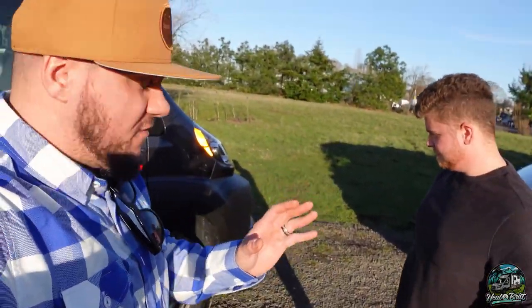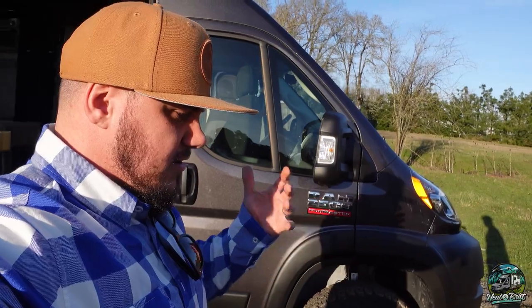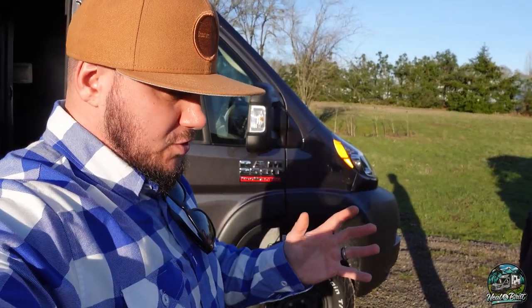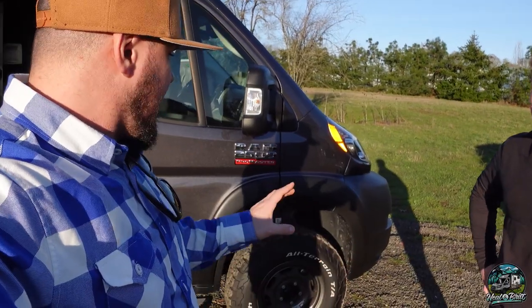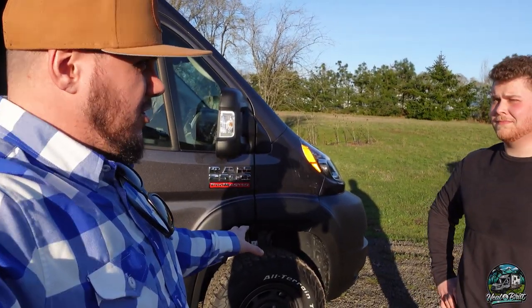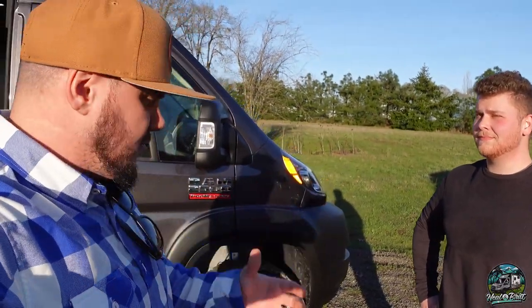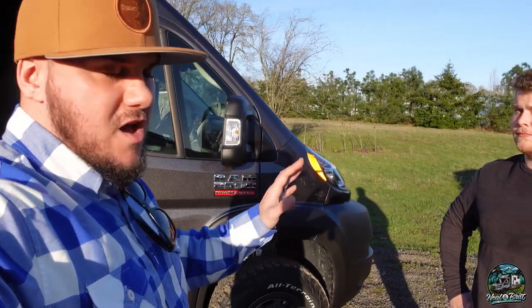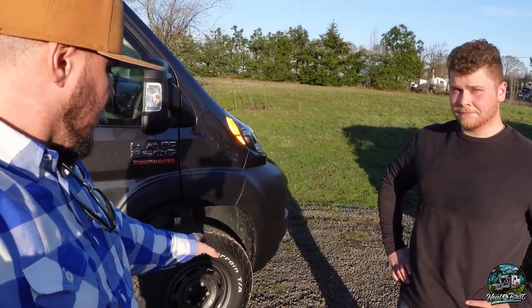I wanted to show you something outside that I think is essential in any van: a good set of tires, good wheels, and a lift. This van has the Off-Highway Van 3-inch lift. We're familiar with that — we've worked with Off-Highway Vans and love their products. The lifts are phenomenal on the ProMaster. They threw on KO2 tires, just like we had, and Black Rhino wheels.